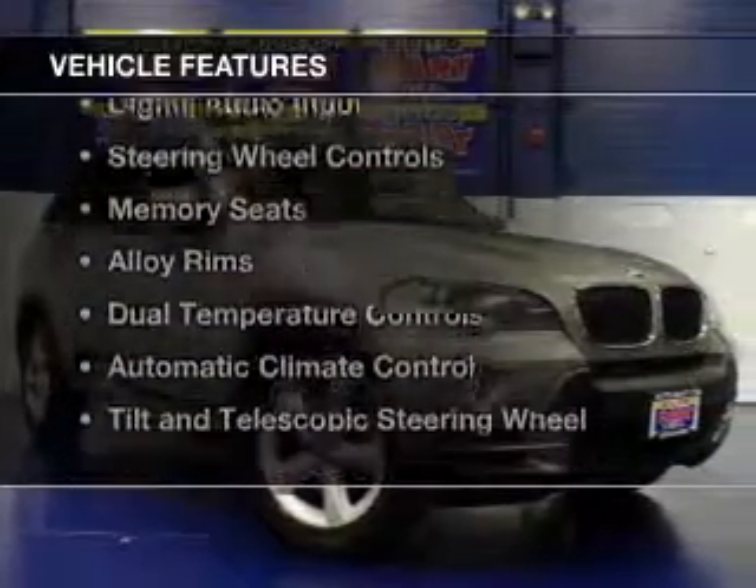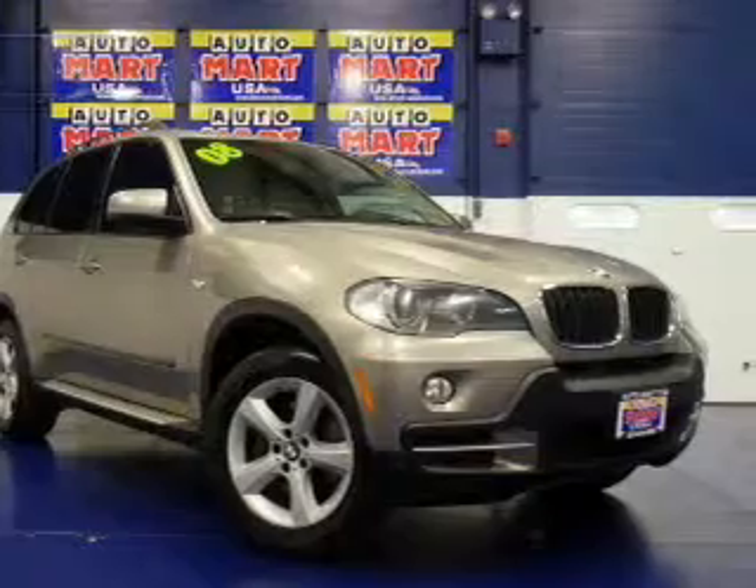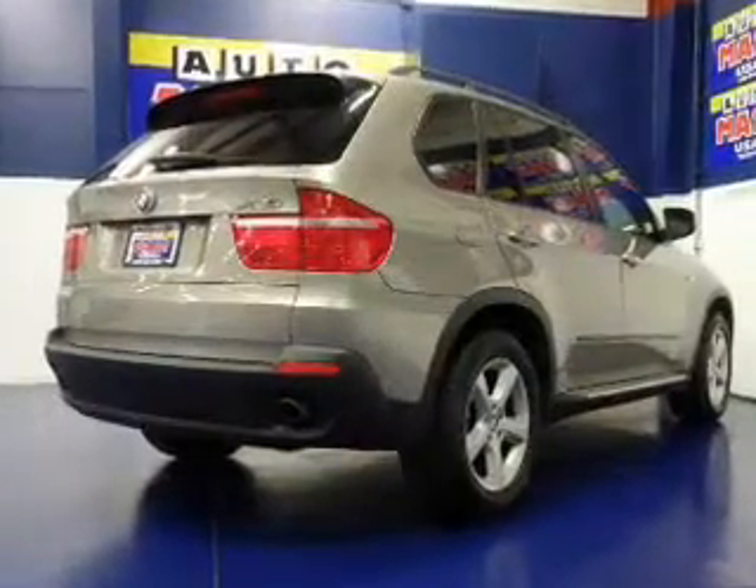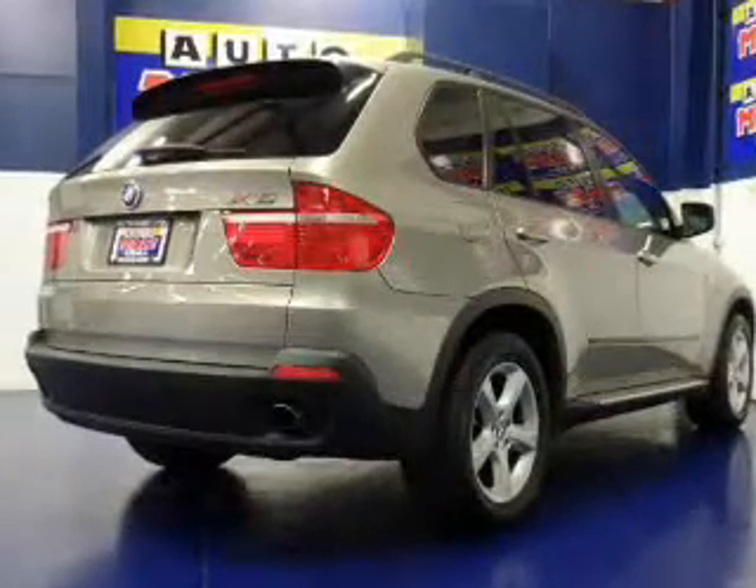The features include a power sunroof, leather seats, Sirius XM satellite radio, digital audio input, steering wheel controls, and memory seats.